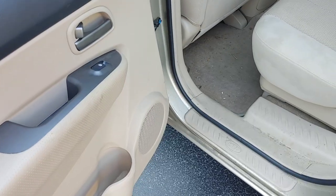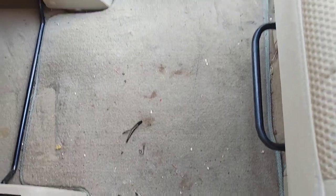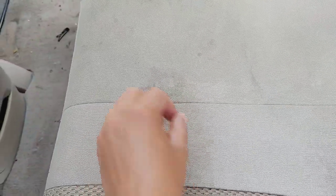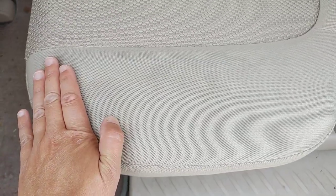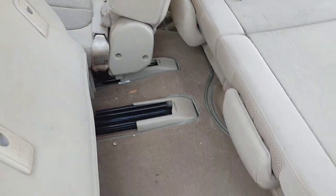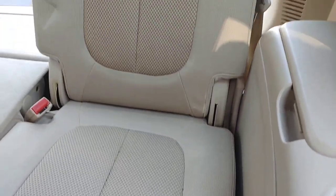The driver's seat is actually not that bad. We've got this weird fabric — if you've detailed vehicles with this fabric, it's very hard to get the deeper layer, so we really need to let the chemical soak and penetrate. A lot of this will come up with a good vacuuming, but there are some heavier stains. In the back we have a lot of loose soil and debris, but also a good bit of staining especially on the back carpets. The third row has been pretty well preserved with only some light staining.